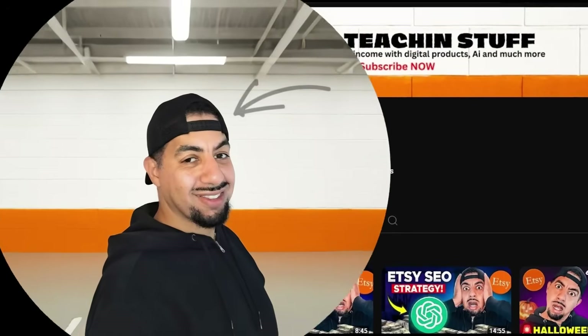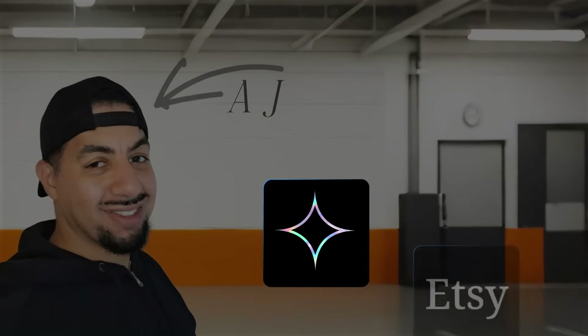If you don't know me already, my name's AJ. I do all things digital products, AI, Etsy, and all of that good stuff, so you can benefit and make money. I'm on ChatGPT right now, and what you can see is literally the blank screen.